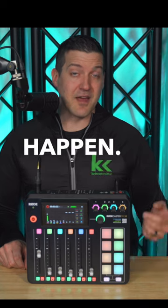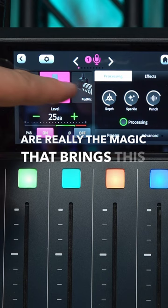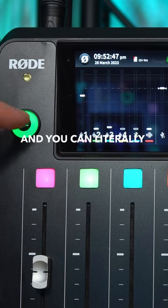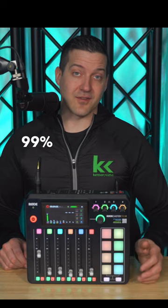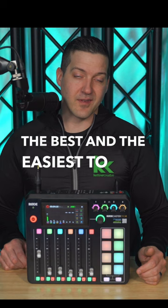I do want to talk about the presets again because those are really the magic that brings this to life. You connect your microphone, you select the preset, you set your level on the fader, and you can literally hit record and it will sound good exactly like that. That's how I use this audio mixer 99% of the time because it's easily the best and the easiest to use.